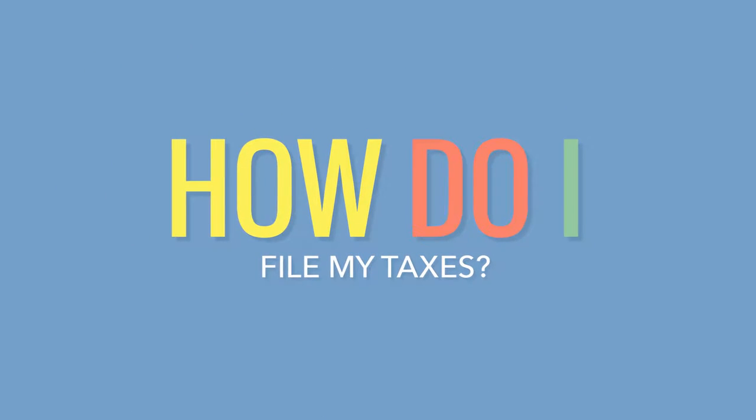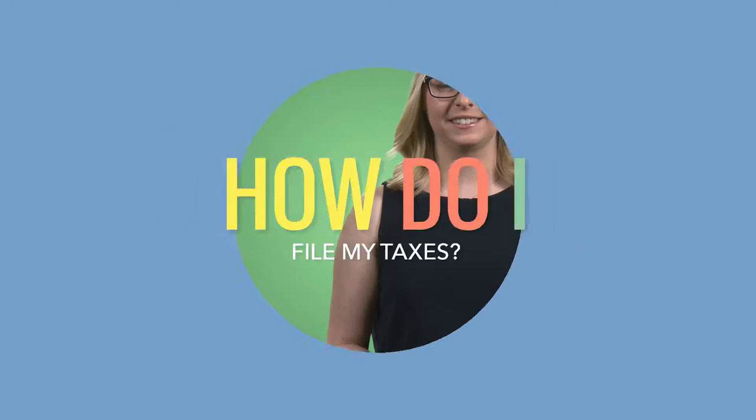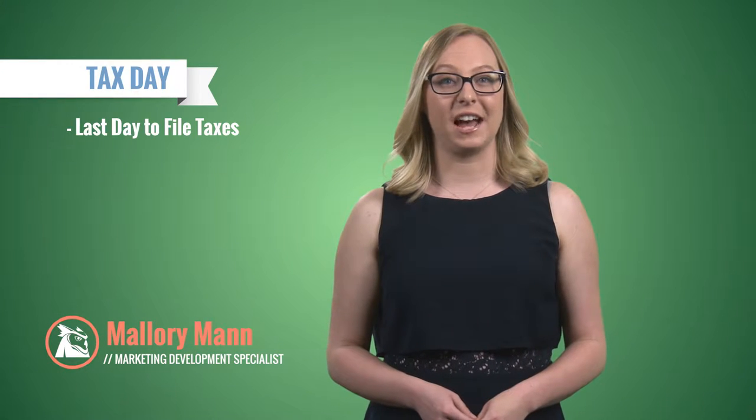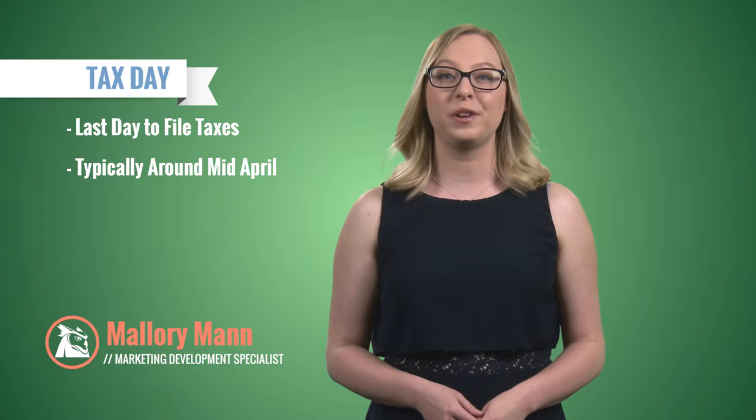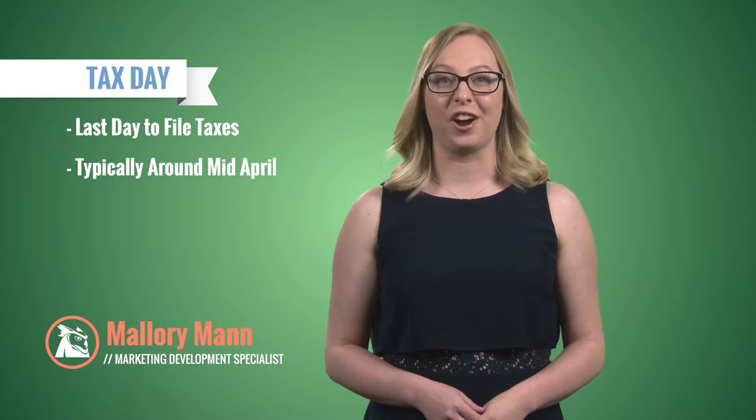Welcome to this episode of How to Y by Millennials to Millionaires. Today, we're covering how to file your taxes. Remember, the last day to file taxes, known as Tax Day, falls around mid-April. Follow these steps to make sure you dot your I's and cross your T's.